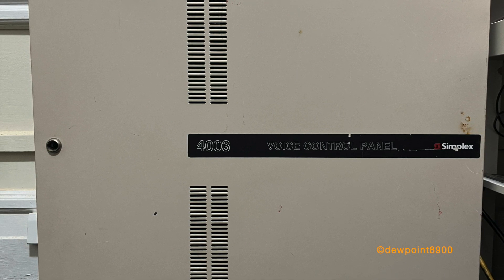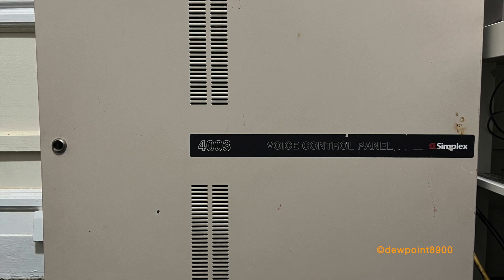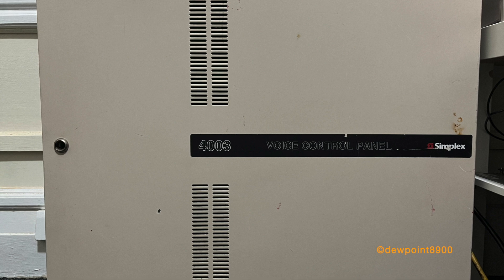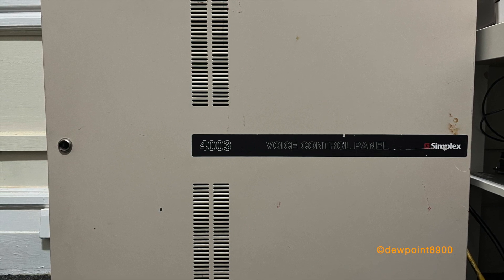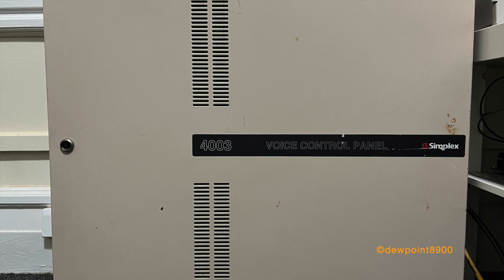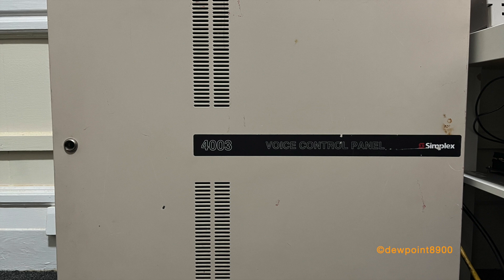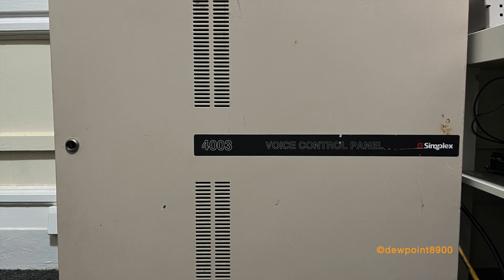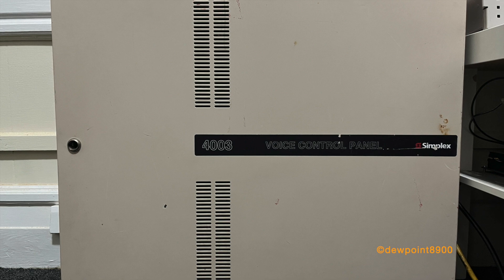The 4003 EC will replace the 4003 by the late 2000s. They can still be found in buildings today, but are slowly getting replaced. The new 4017ES Fire Alarm panel could serve as a 2-in-1 replacement for systems with the 4003. In any case, if you have any questions or comments on the 4003, feel free to post them below. But until next time, this was the 4003 Voice Control Panel. Have a nice day!